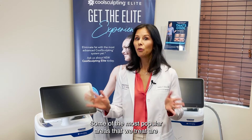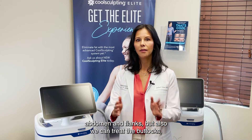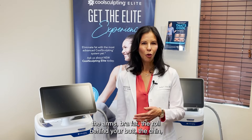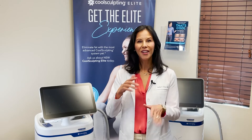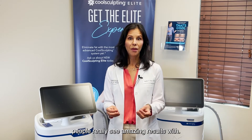Some of the areas we treat — most popular, honestly, abdomen and flanks — but also we can treat the buttocks, the arms, bra fat, the roll behind your butt, and the chin. Those are all different areas where people really see amazing results.